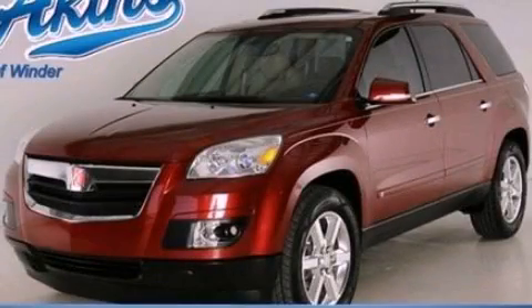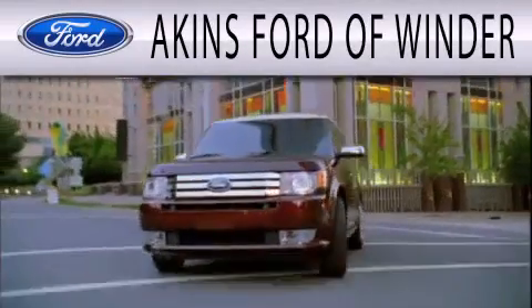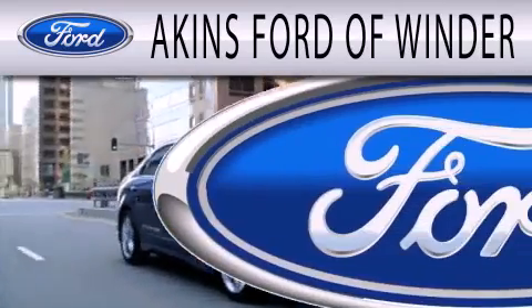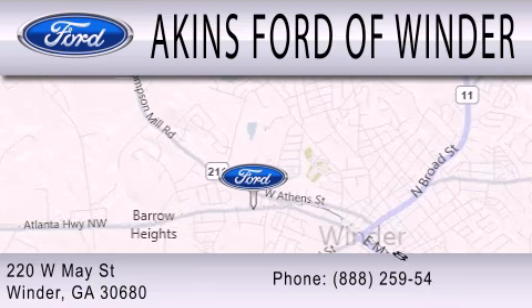Call or visit us right now and arrange your test drive today. Aiken's Ford of Winder is dedicated to doing everything possible to ensure that the experience you have of selecting your next vehicle is as pleasant as possible. We are located at 220 West May Street in Winder.